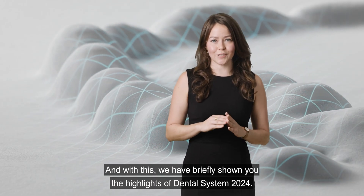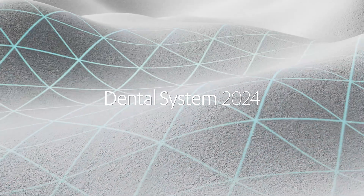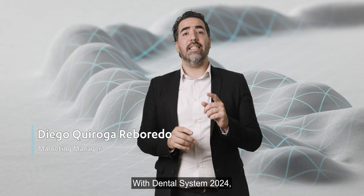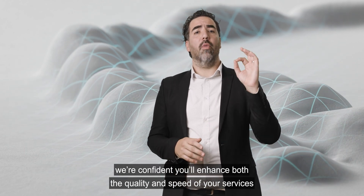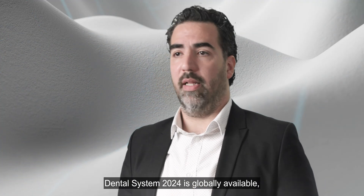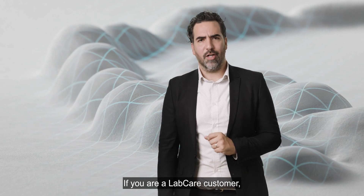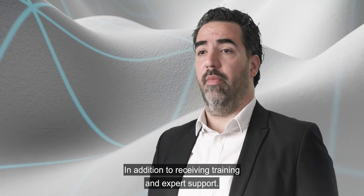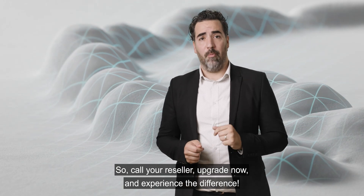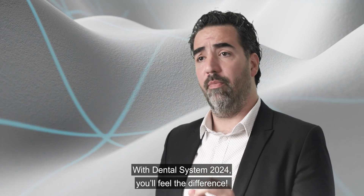And with this, we have briefly shown you the highlights of Dental System 2024. We hope you are as excited about this update as we are. With Dental System 2024, we're confident you'll enhance both the quality and speed of your services while working with greater ease. Dental System 2024 is globally available — contact your reseller today to upgrade. And here is the best part: if you're a Labcar customer, you can upgrade to Dental System 2024 for free, in addition to receiving training and expert support. So call your reseller, upgrade now, and experience the difference.